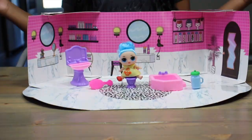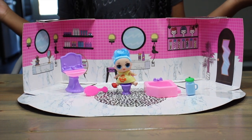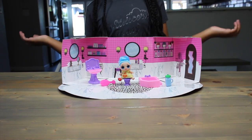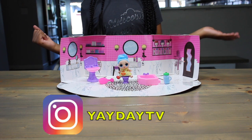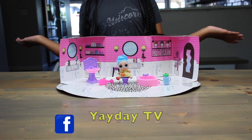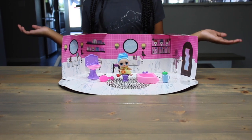Well, there you have it guys — our not-Diva, bathroom-salon, whatever it is. So Yay Day team, would you get your hair done here? I wouldn't. You can let me know your thoughts over on Instagram, over on Facebook, or on both of course. Thank you so much for getting your hair done in the bathroom with me today!